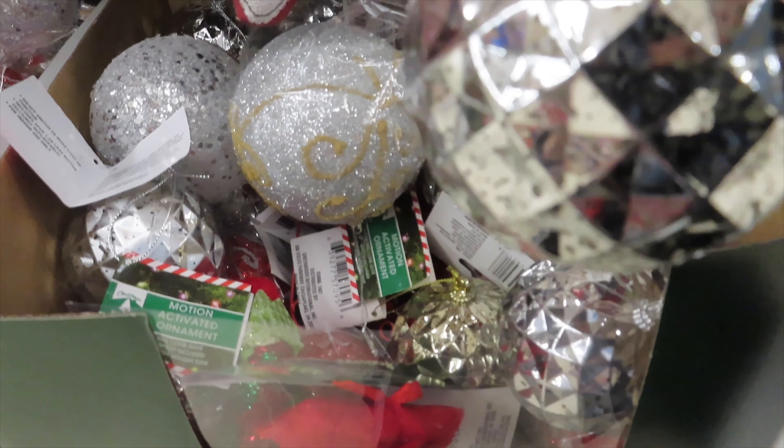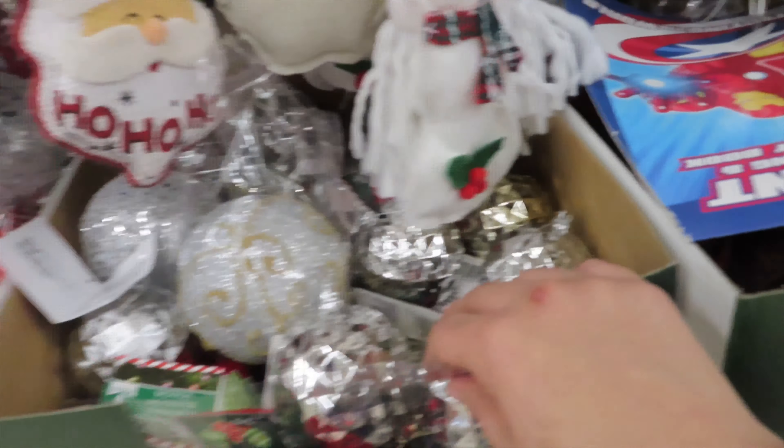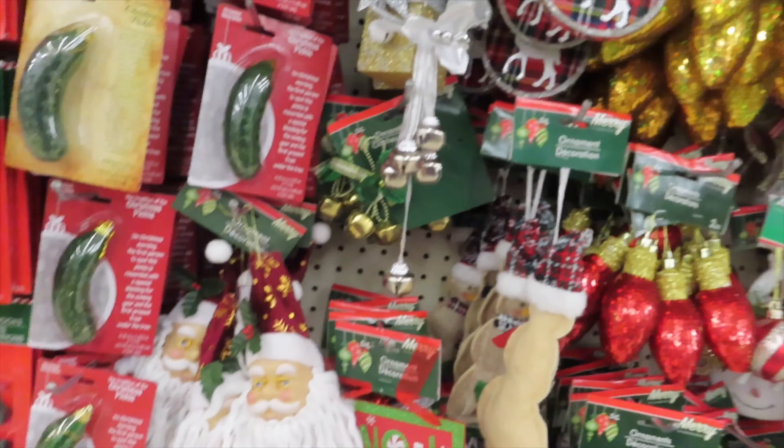These ornaments are actually like the first set I showed you with the light-up feature. These are motion-activated — they light up when someone walks by.